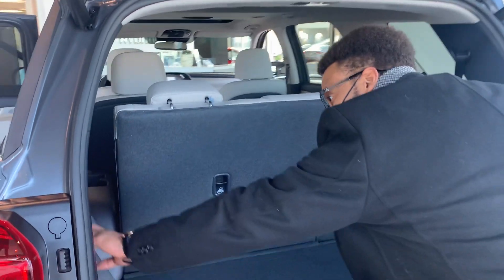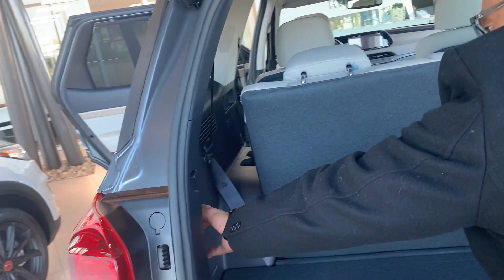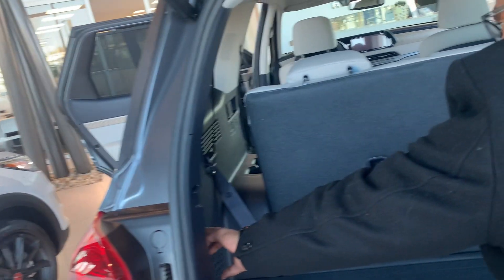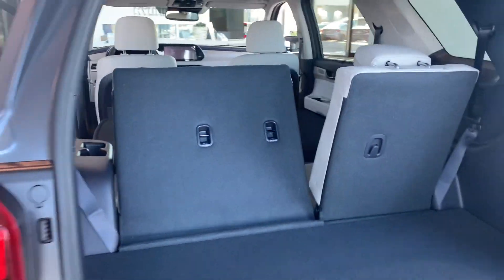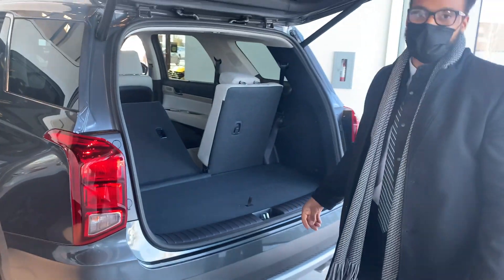Also back here, we have the power seats — second row, third row — so it makes it easier to get in and out with your passengers, store your luggage, take out your luggage, everything.